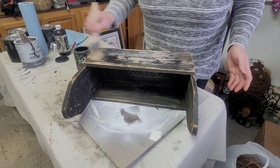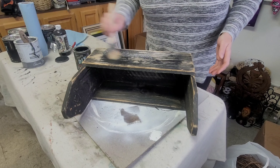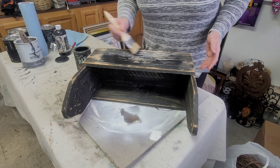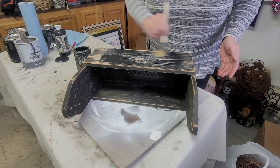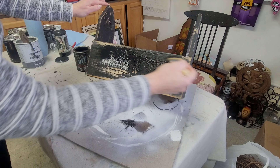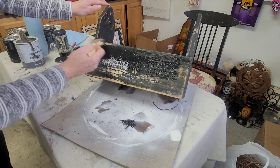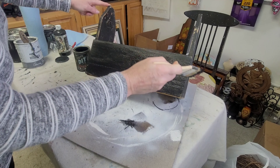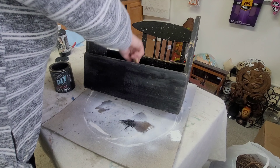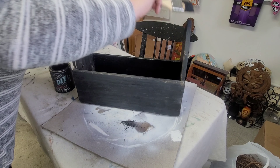I took it outside and sanded off as much of the remaining paper as I could — I meant to film that for you but unfortunately didn't hit the record button. Then I take Little Black Dress by DIY and give it a coat of paint. I'm not stressed about perfect coverage because I'm going to sand it back down to give it a worn, more distressed look.